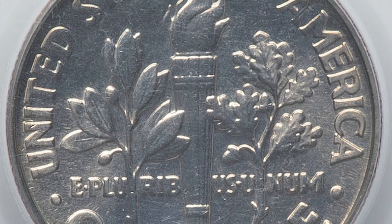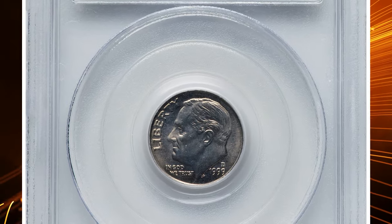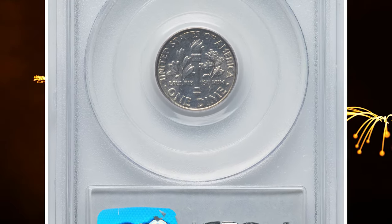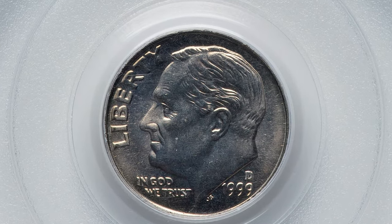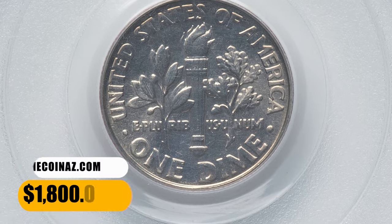Examples up to MS67 condition are fairly common. Only in MS68 or higher is it scarce. With Full Bands in MS68 and higher it is even scarcer. MS69 specimens are almost unheard of — PCGS has certified just 4 specimens in that high-end grade so far. This MS69 gem ended up selling for $1,800.